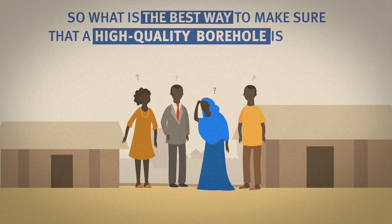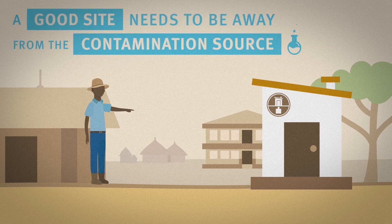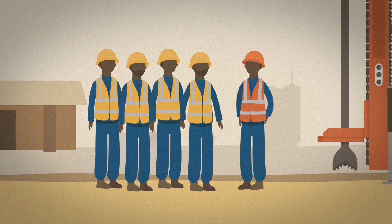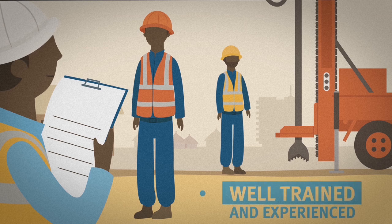So what is the best way to make sure that a high-quality borehole is drilled? A good site needs to be chosen in the first place — for example, it needs to be far enough away from any contamination source. It is essential that the work is done by a reputable drilling contractor and to have independent oversight by a professional supervisor. Whoever is paying for the borehole should ensure that a well-trained and experienced supervisor is present at all times during drilling.